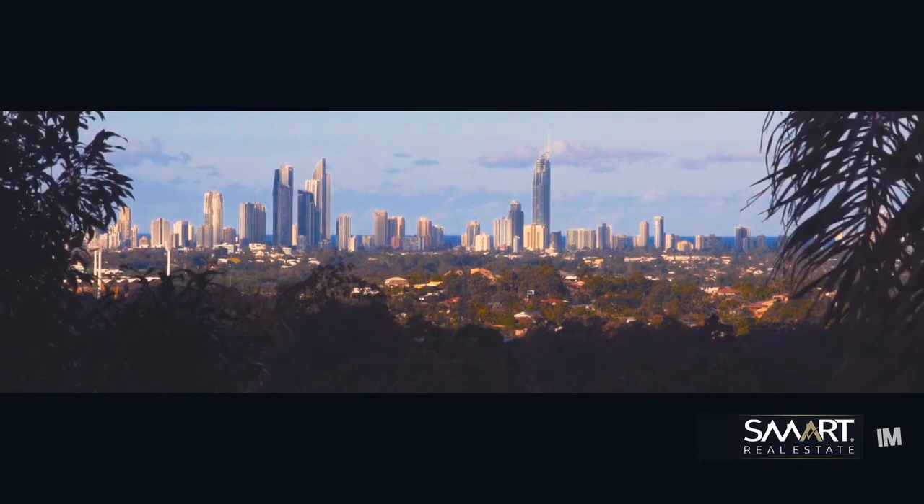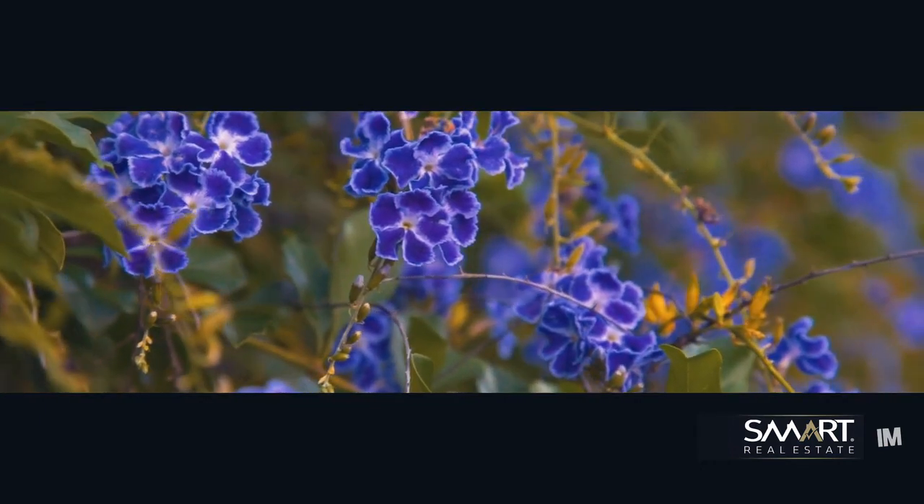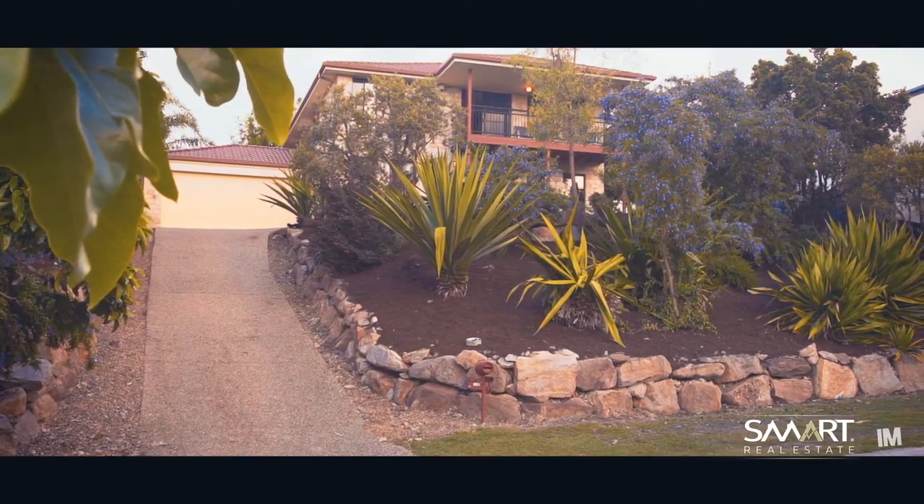So we've got this beautiful double storey home, ready for the next family to move right in. Let's go and check it out.